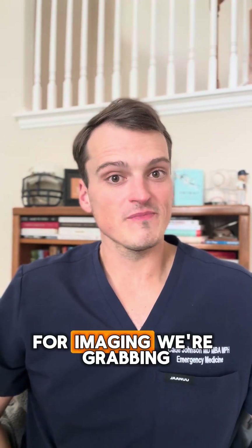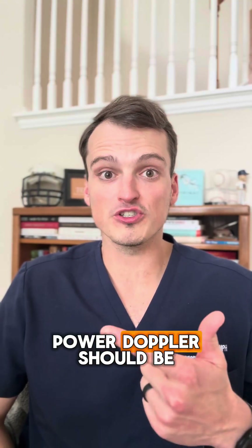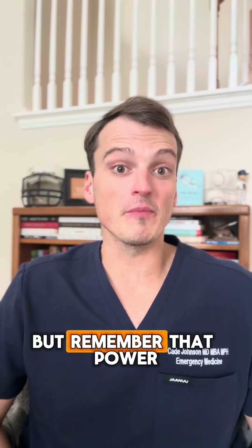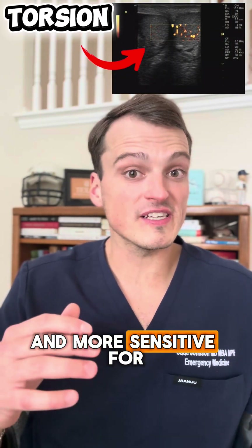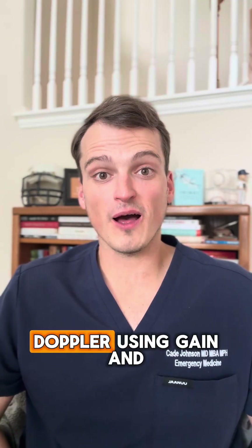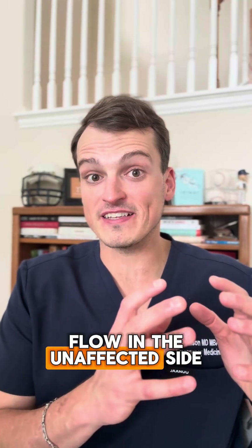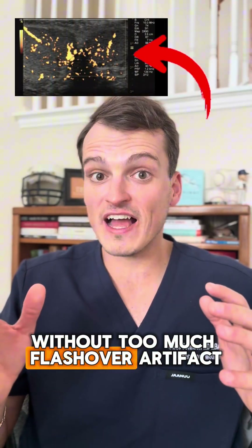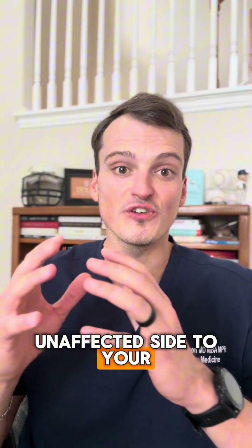For imaging, we're grabbing the ultrasound probe. Either color Doppler or power Doppler should be used at bedside, but remember that power Doppler is less angle-dependent and more sensitive for slow flow. Remember to tune your Doppler using gain and scale modifications so that you see flow in the unaffected side without too much flashover artifact, before you compare your unaffected side to your affected side.